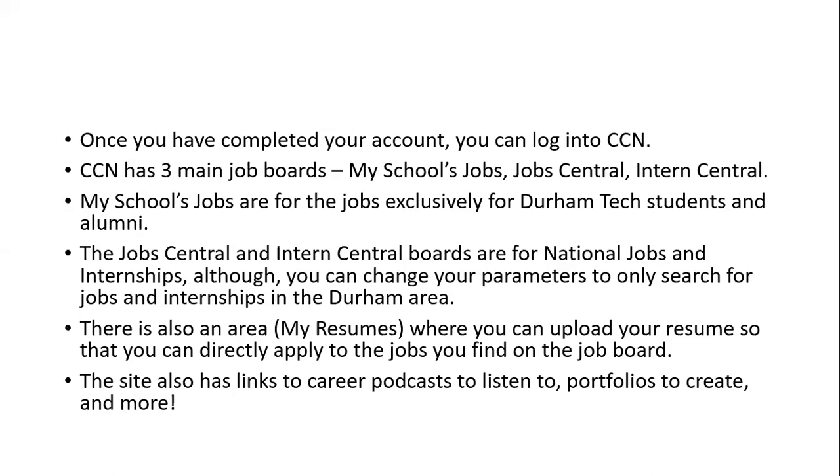Once you have completed your account, you can log into College Central Network. The College Central Network has three main job boards: My School's Jobs, Job Central, and Intern Central. The My School's Jobs board is for jobs exclusively for Durham Tech students and alumni, meaning those employers contact Career Services and say they want to hire Durham Tech students and alums, and they post those positions there.